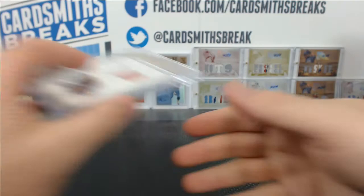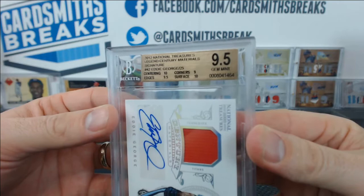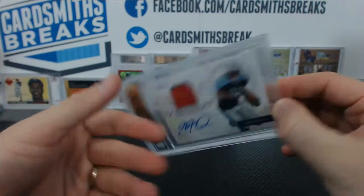This one is a good one — a 9.5. Eddie George from National Treasures, jersey auto. Good one, good eye. 10 centering, 10 surface, 9.5 edges, and 9 corners. The Honey Badger — Eddie George, 15 of 25 with a 10 auto, too.